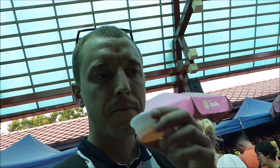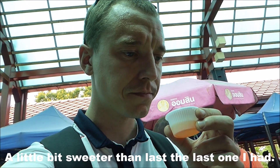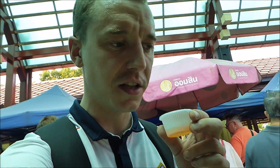So let's have a little taste. It's a little bit sweeter than the last one I had, a little bit more tarty. Very, very good though. Honestly, it's really good.